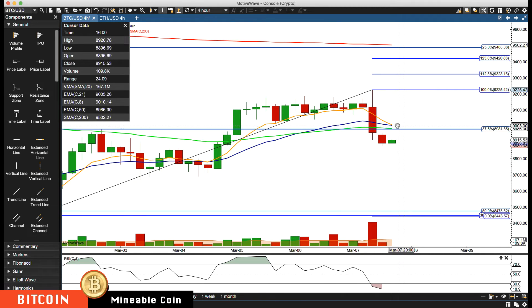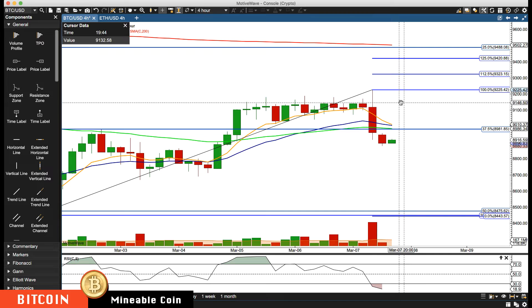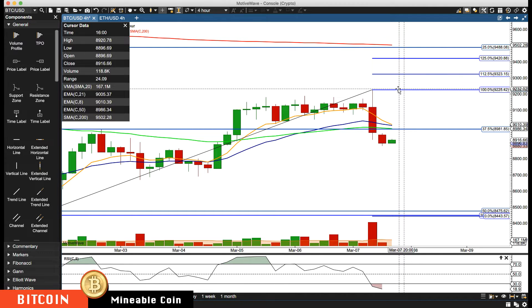It's now below the rotation zone, you're going to get the first cross. Key resistance now is about 9000 — we're just going to be watching the 9000 level. If we get above 9000, then we'll start watching for the key resistance around 91.50, and then 92.25 if we continue lower.